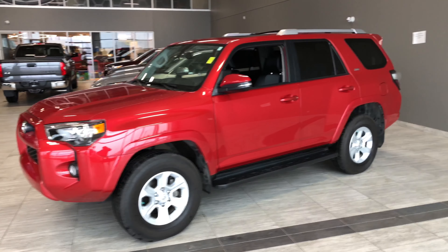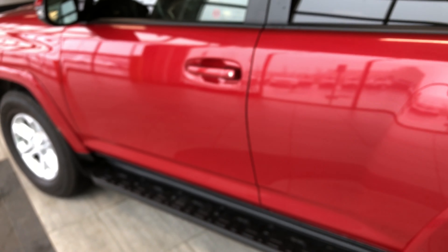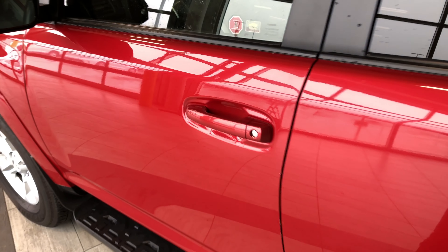Now why don't we head inside this 4Runner and see what else it has to offer. Helping us inside is our key fob — it's got our lock and unlock buttons. Press the unlock button once for the driver's side.